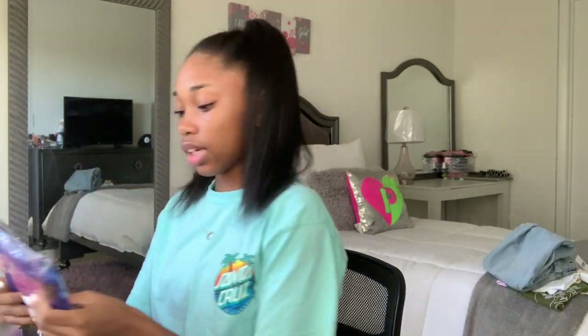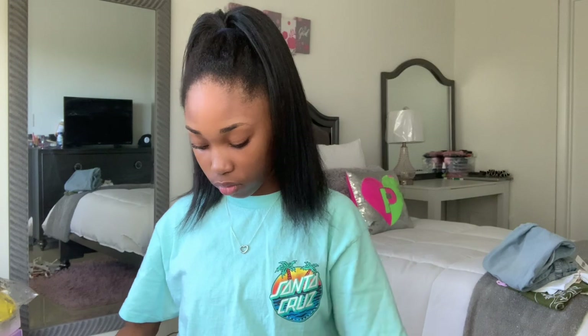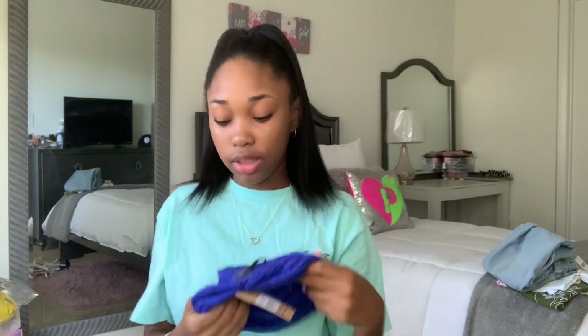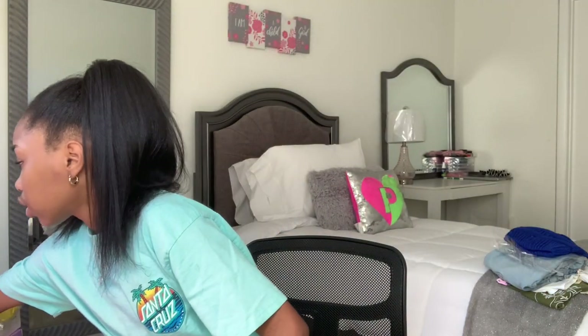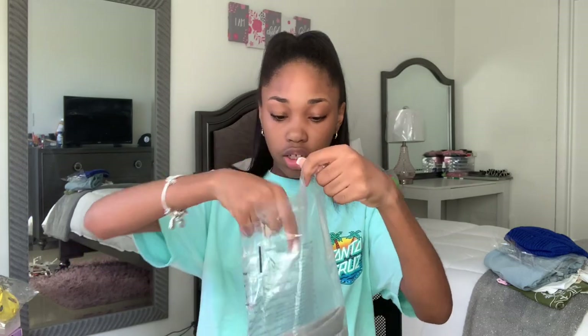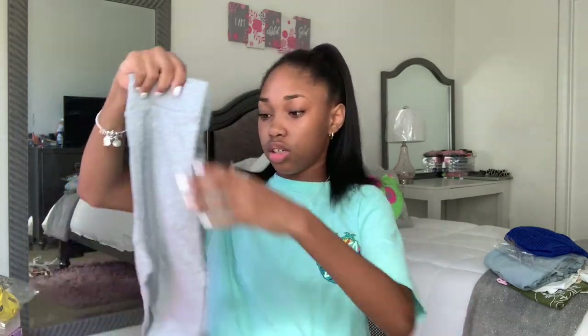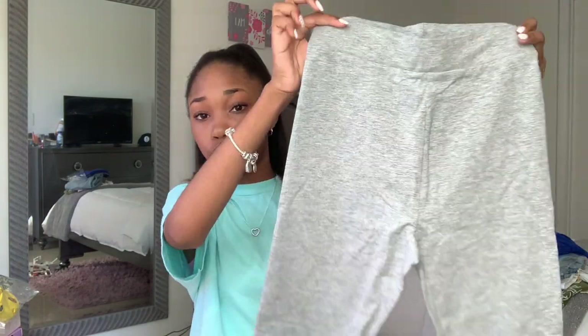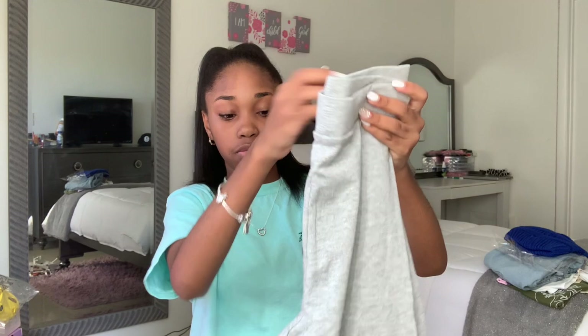The next item is this beanie — just a blue beanie. I got it with the hat and the shirt and tights set basically. The next one I haven't even opened yet — this one was from my aunt. And then next I just got these gray biker shorts she got from H&M. Just some gray biker shorts — my auntie got me these, thank you.